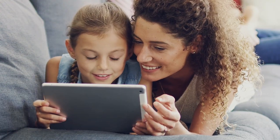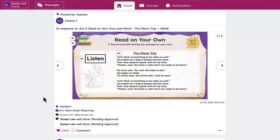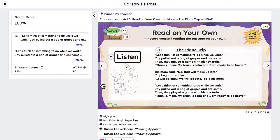For families, it has created a partnership with teachers. We now have parents who get to see what their students are doing every single day in the classroom because of technology.